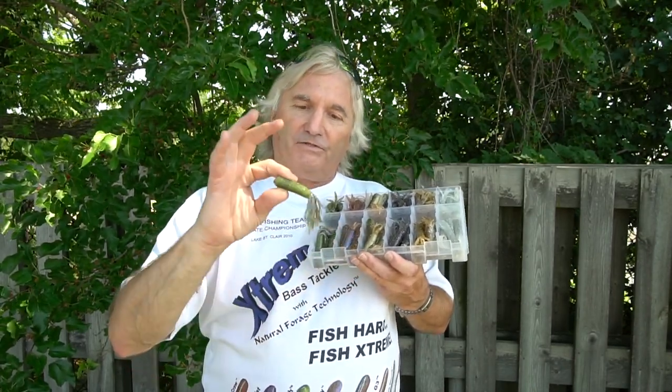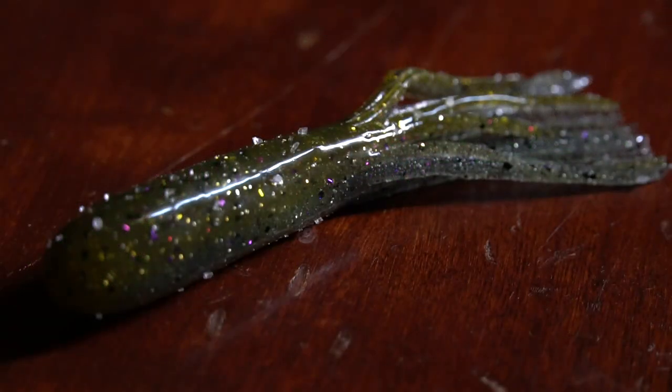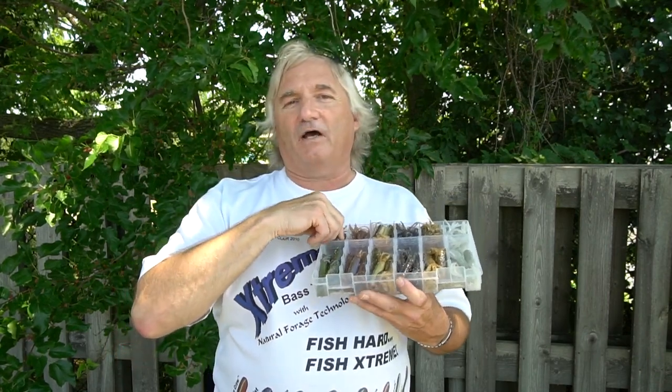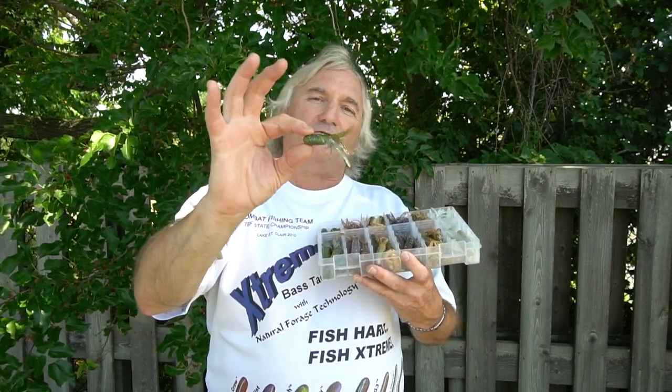This is Sweet Green — it's a tri-laminate bait, meaning there are three steps in the process giving us three colors. There's more of a Formula G on top, Canadian Mist in the tail, and a green tone on the belly — hence the name Sweet Green. It's been very effective. Anytime I'm taking out clients I'll have Sweet Green on first, as well as St. Clair Goby. With Sweet Green we also have a drop shot size, which is important because sometimes profile rules the day over color.